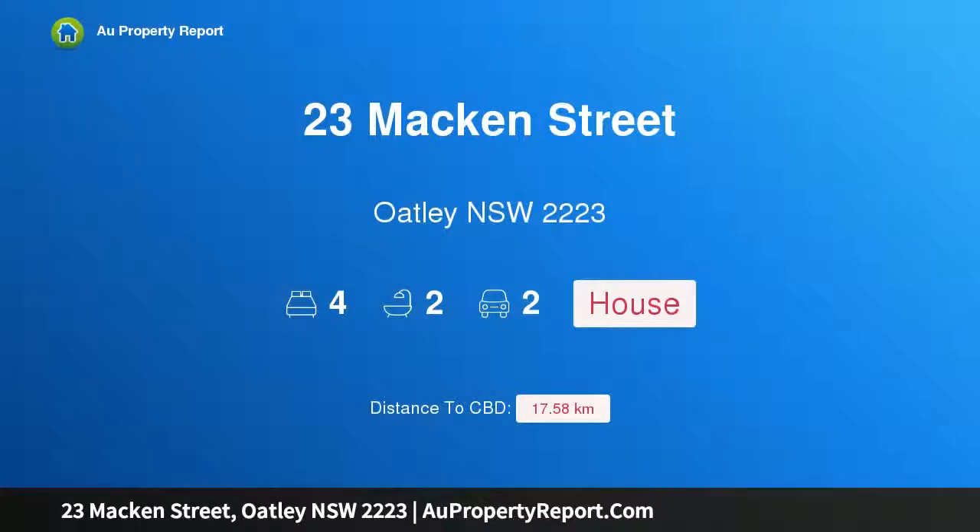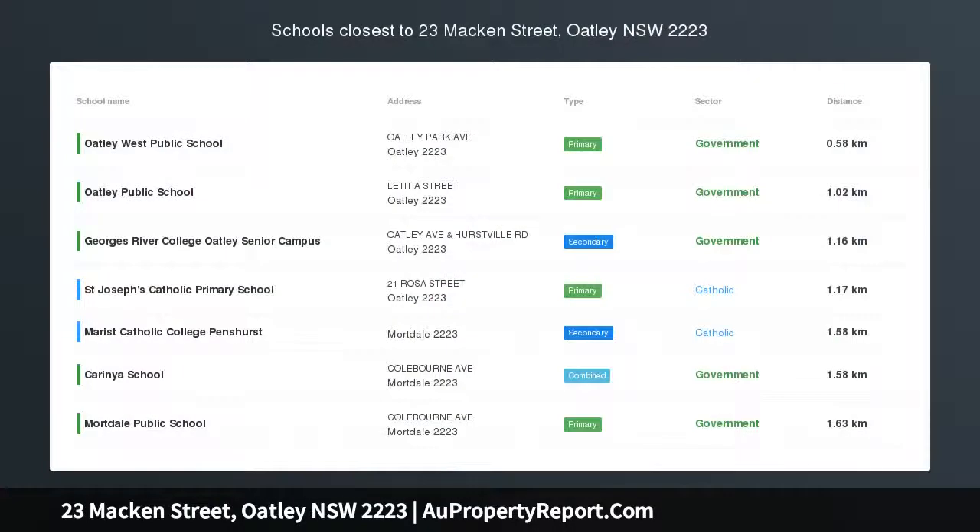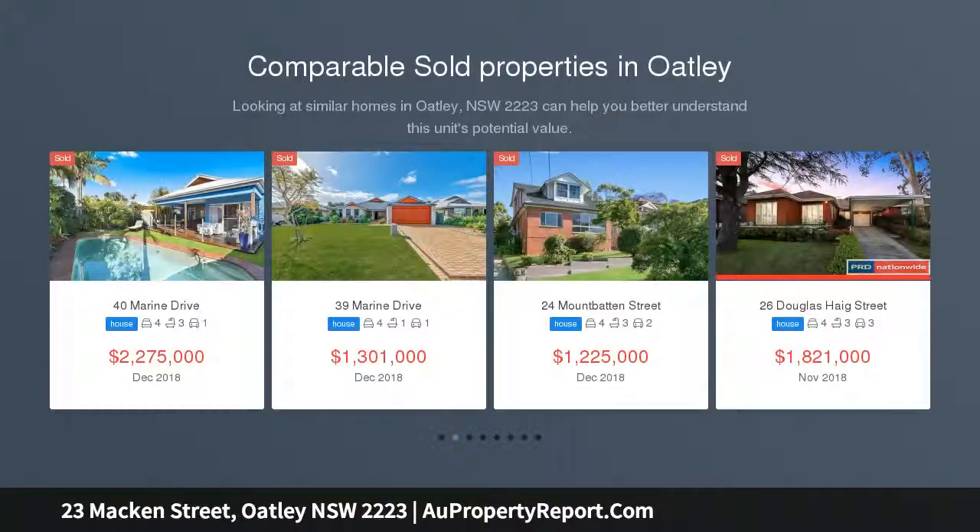Hi, I am glad to introduce Property 23 Mackin Street, Oatley NSW 2223 — a stylish family home in a leafy setting, architecturally designed and enjoying a whisper quiet location overlooking bushland.